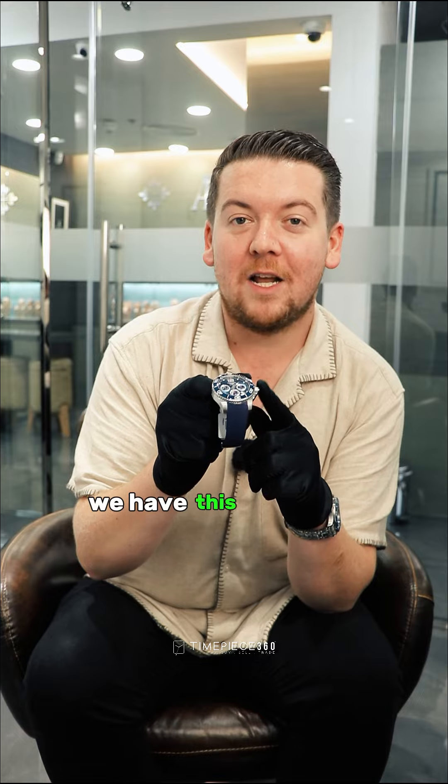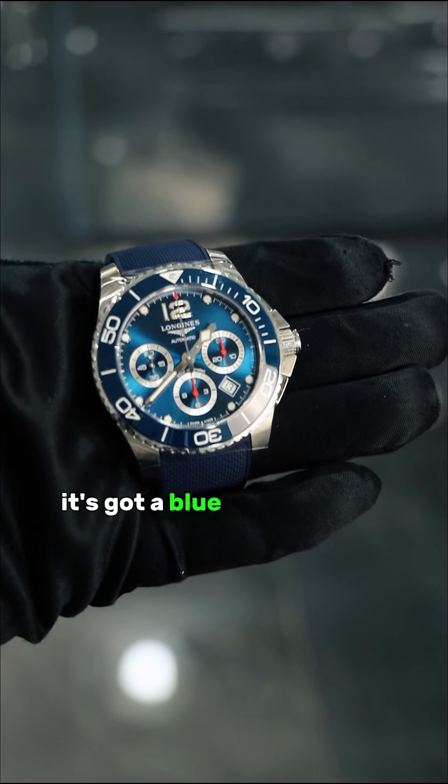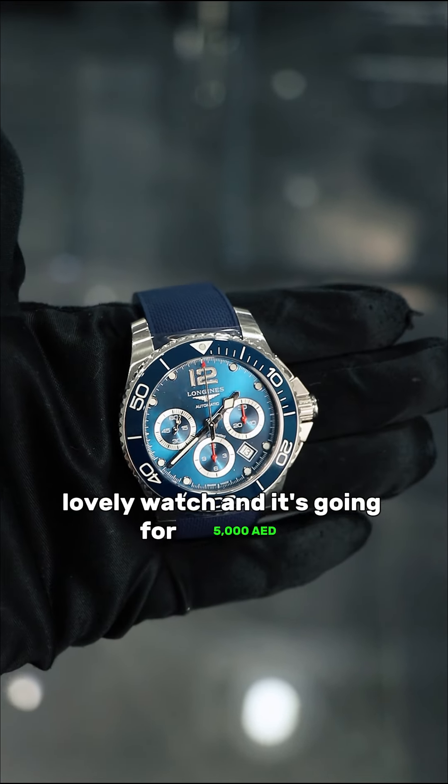Next up we have this Longines HydroConquest Chronograph. This one's got a 43mm case, a blue dial, a rubber strap — it's a lovely, lovely watch — and it's going for 5,000 dirhams.